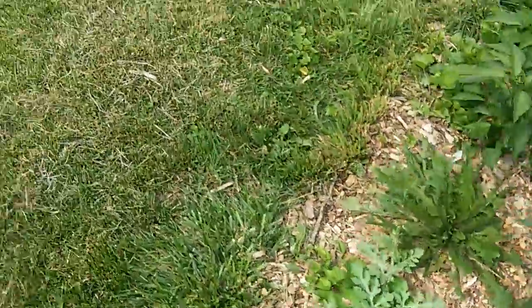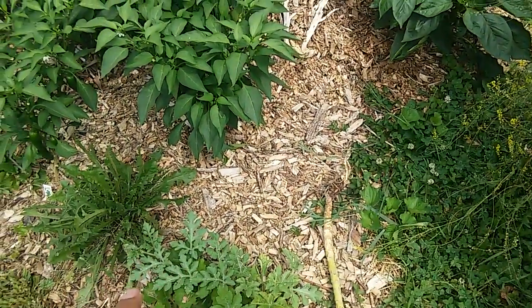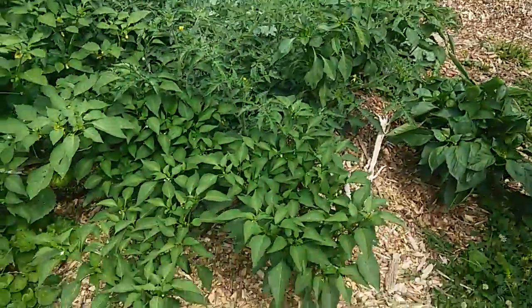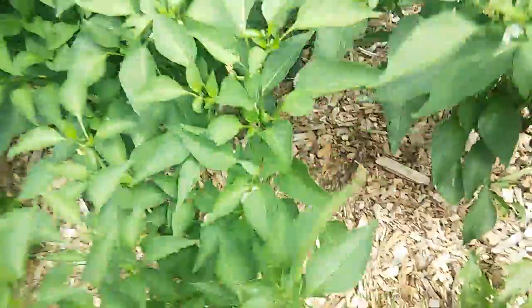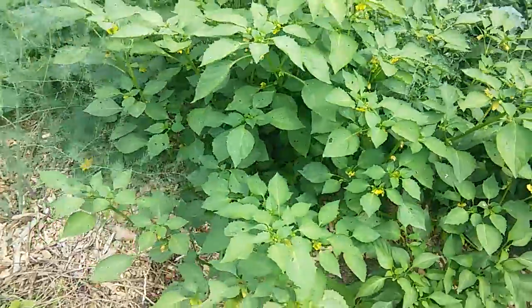Our black diamond heirloom watermelon is very small. We'll probably get one or two fruits off of that, if anything, but our bigger watermelons are over there. We have our jalapenos — I just harvested some of these guys and gave them to my neighbor, gifted her some jalapenos because she makes some really nice pickled jalapenos.